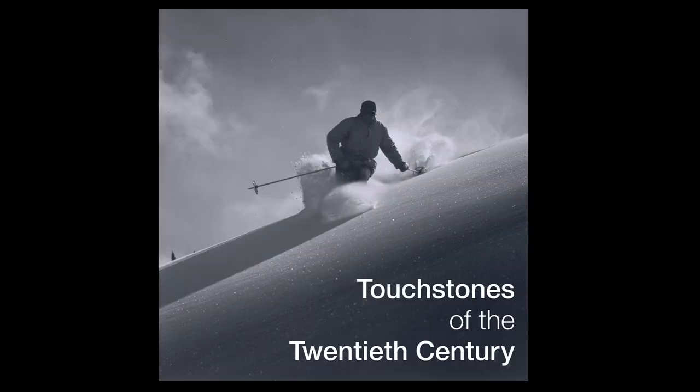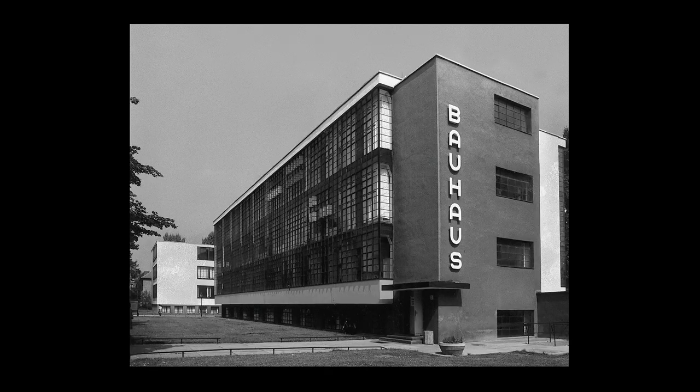This is David Acton, Curator of Photography at the Snite Museum of Art at the University of Notre Dame. Here are some observations about our exhibition Touchstones of the 20th Century. This exhibition includes a handful of photographs made at the Bauhaus during the early 1920s that I'd like to take a moment to reflect on.